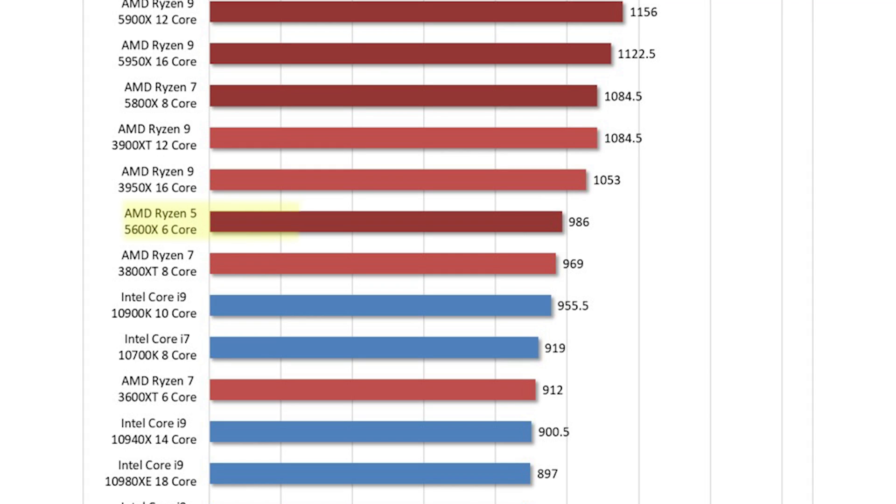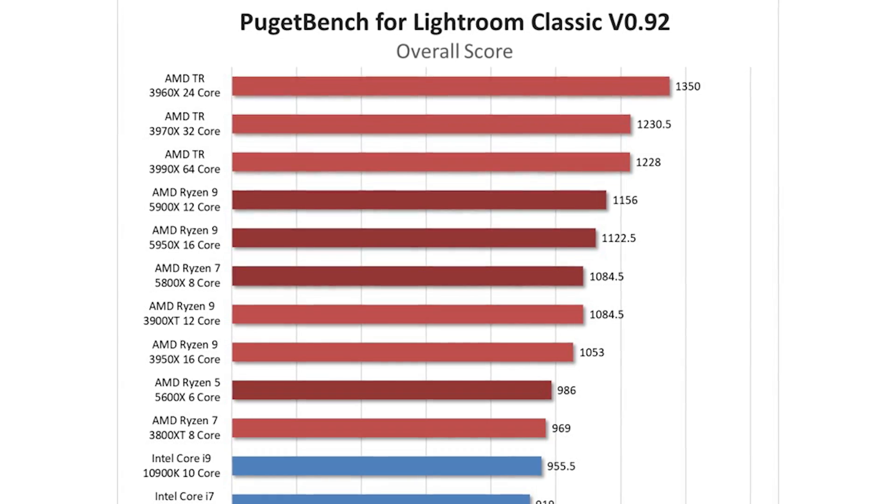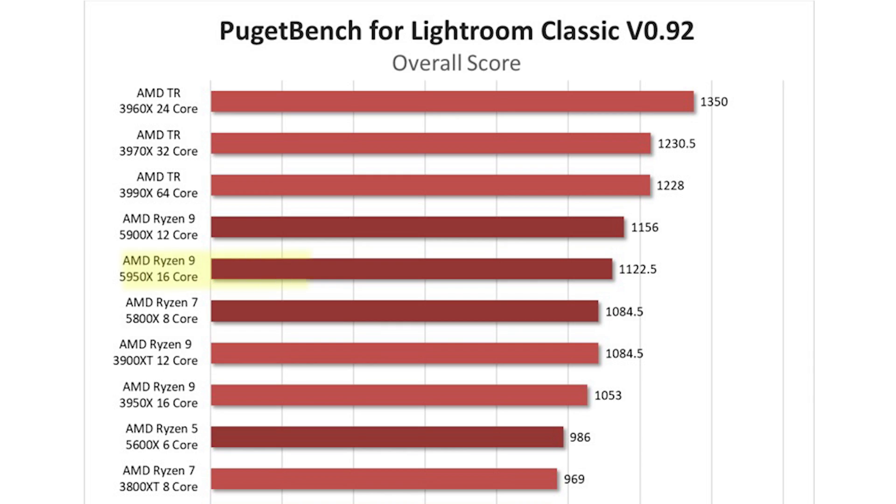Starting with Lightroom Classic, AMD now takes the lead in all tasks. It used to be said that Intel processors were better for active tasks like scrolling through images — that is no longer the case, possibly because of the improved single-threaded performance. Even the 5600X with its MSRP of $299 beats the much more expensive i9-10900K. The 5800X and 5900X, which are more comparable in pricing, beat the i9-10900K by 14% and 21% respectively.